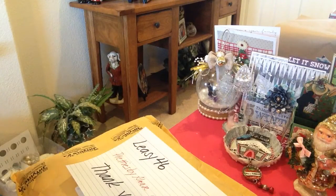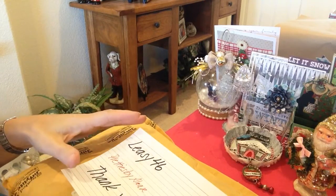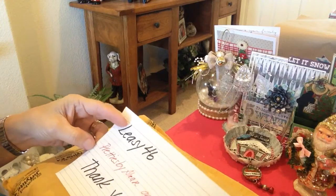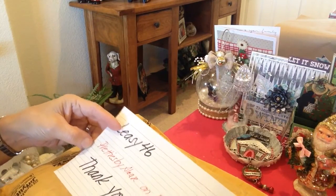Hi everyone, it's Irene and I have some happy mail I'd like to share with you today. I think this is some holiday happy mail. It was received a couple days ago but we were just able to get into it today. So I have quite a few to open and I can't wait to share it with you guys.